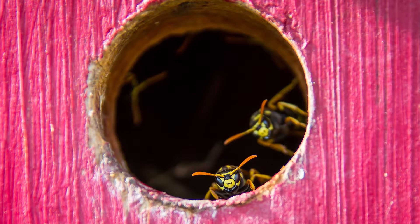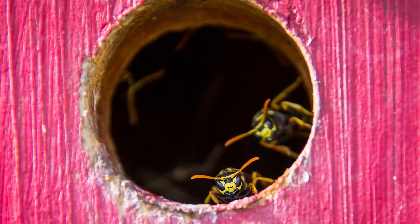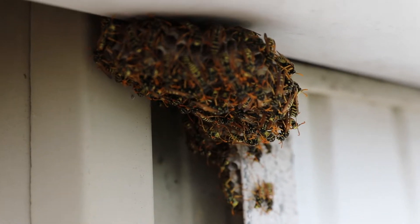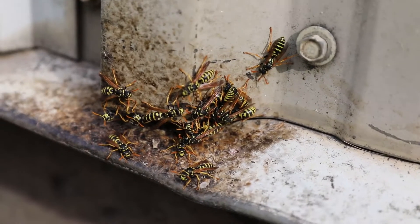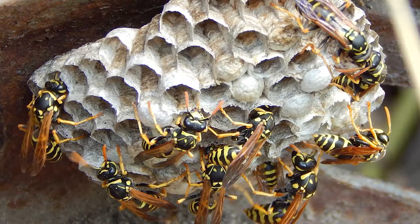Another common species of paper wasp in Iowa is actually an invasive one — the European paper wasp. They've been commonly present in Iowa for about the past five years. We're more concerned about the European paper wasp because they can build much bigger colonies, often in the 50 to 100 individual range. They also tend to build their colonies in cavities — barbecue grills, mailboxes — places where people might accidentally encounter them.